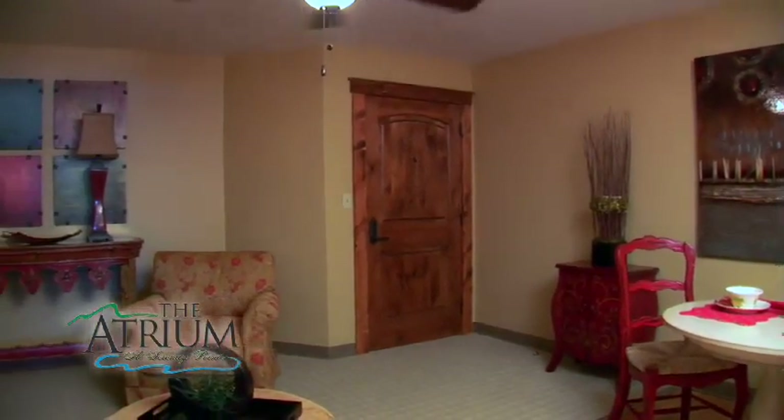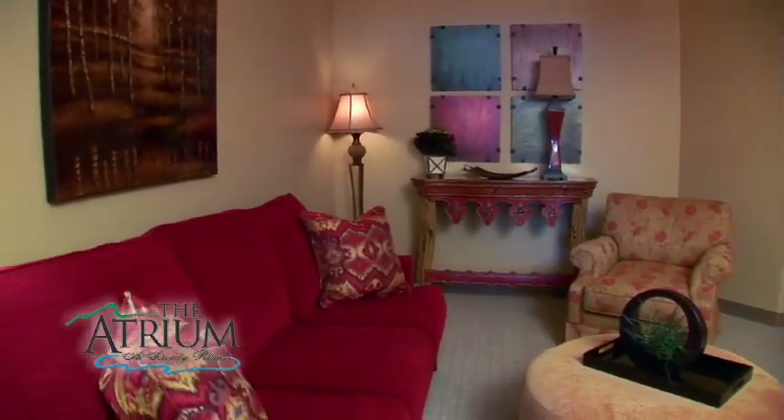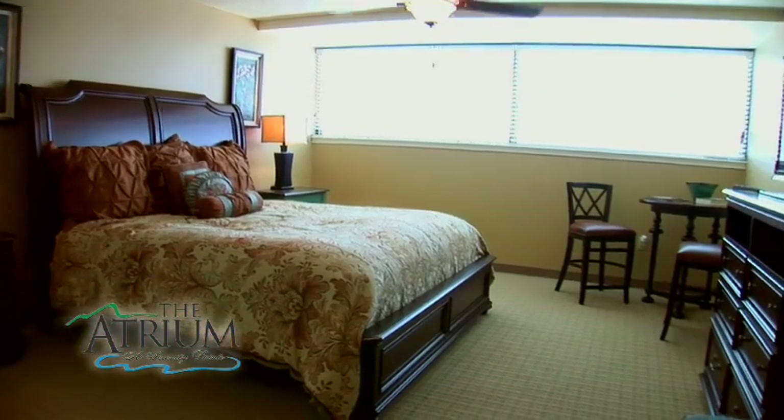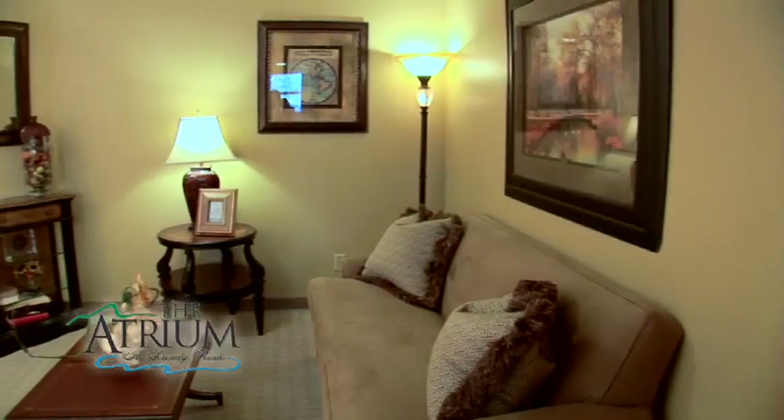Our assisted living residents have the peace of mind knowing there is 24-hour health care assistance available. There are three basic categories available for your living experience. We offer studio, one-bedroom, and two-bedroom apartment homes. The square footage ranges from 337 to 1,074 square feet.